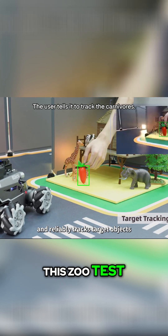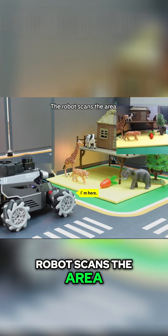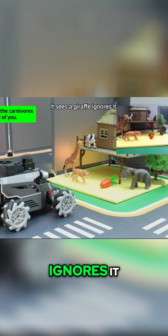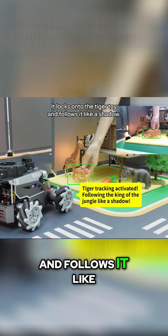Check out this zoo test. The user tells it to track the carnivores. The robot scans the area. It sees a giraffe — ignores it. It sees an elephant — ignores it. It locks onto the tiger toy and follows it like a shadow.